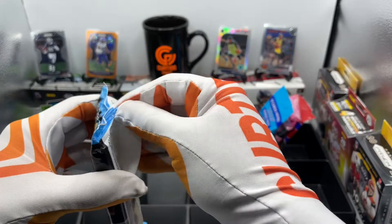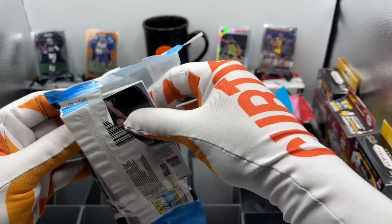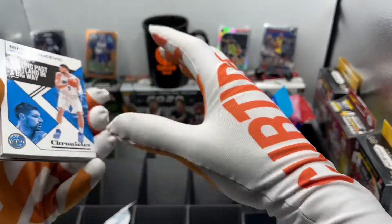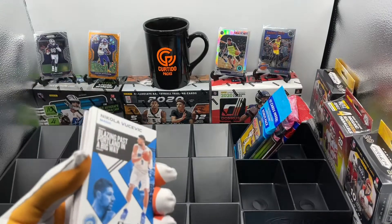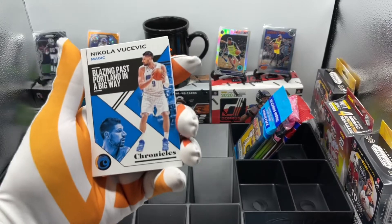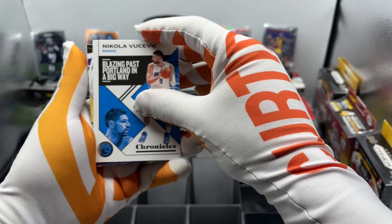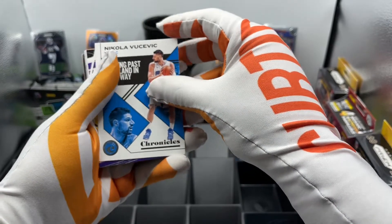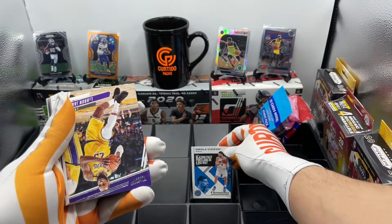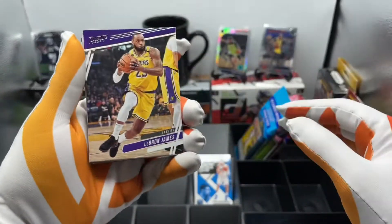Let's get started with the Chronicles. Hopefully none of these cards are damaged because they could get damaged so easily. Let's hope we get some nice pulls. Every card we pull is eligible for our end of the month giveaway, which is coming soon, so stay tuned for that. Nikola Vucevic, Orlando Magic. Here we got LeBron James. Nice.